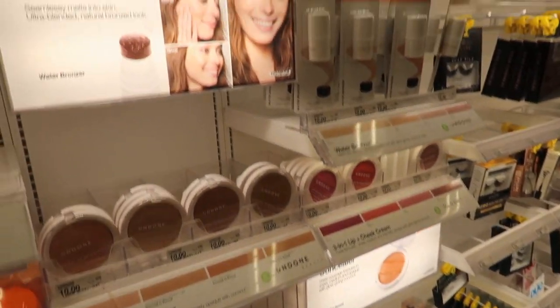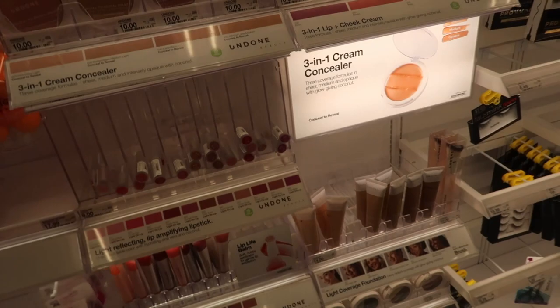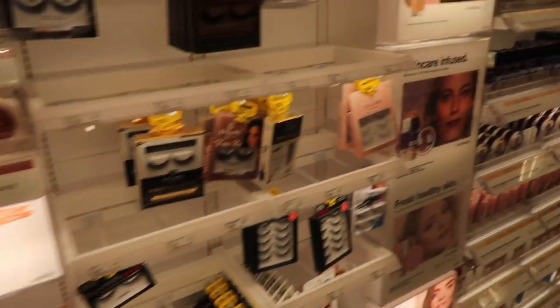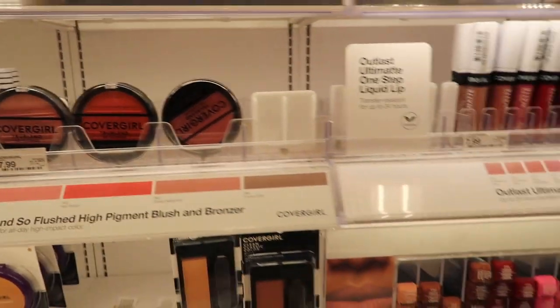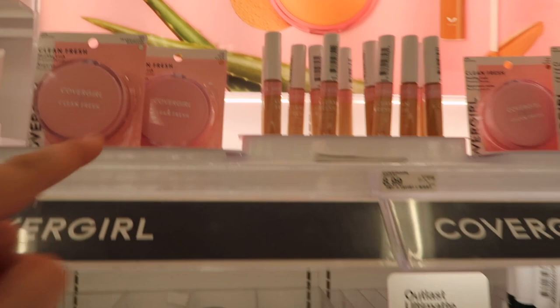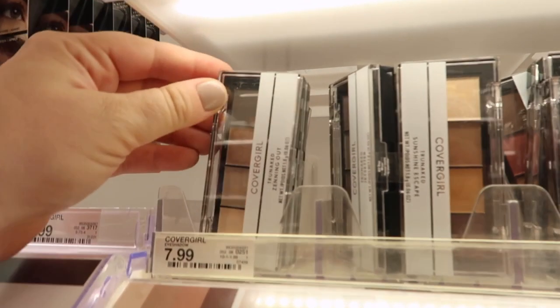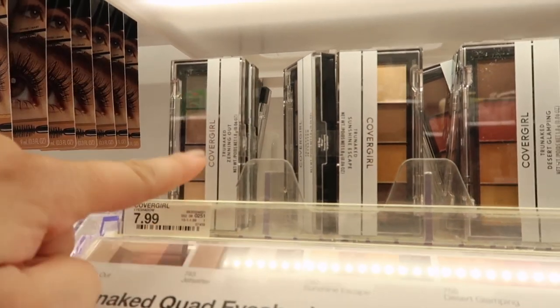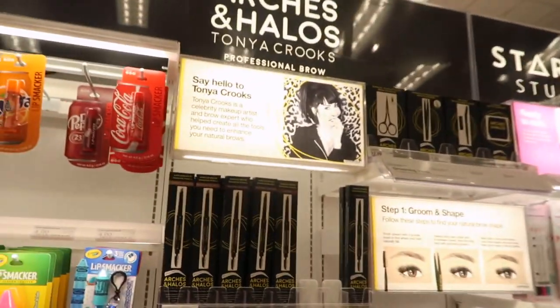They also have a new brand called Undone which I'm not super familiar with, but it looks really cute - they have lip-to-cheek palettes, powders, foundation, a little bit of everything. They also have the new CoverGirl stuff including the blushes. I picked up the concealer and powder in my last video - I'm loving this blush though. They also have new eyeshadow quads from CoverGirl - little minis that kind of remind me of the ELF bite-sized ones. This is new from Arches and Halos, just brow products - I have not heard of this brand before.